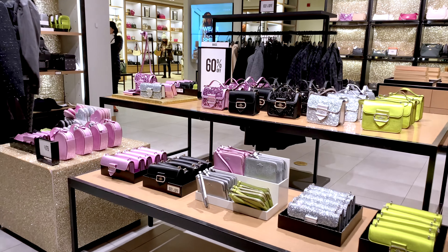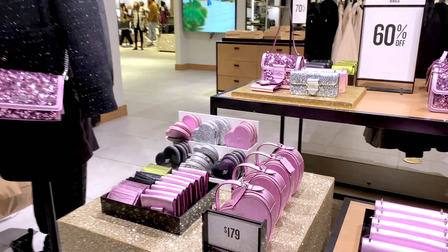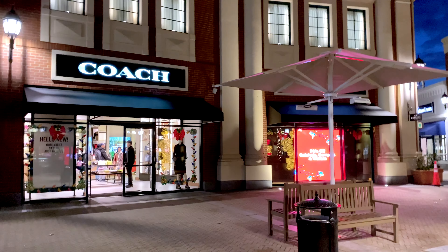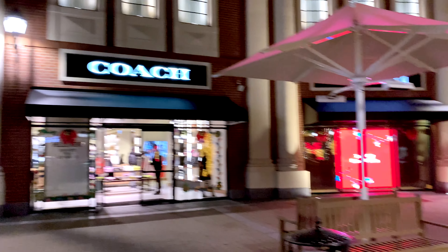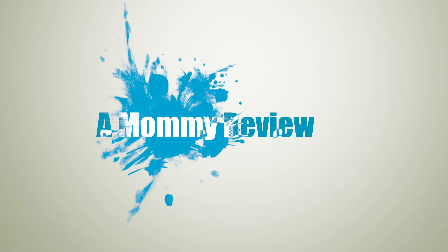Well, that's it for my shopping trip at the Coach Outlet. I hope you enjoyed it. I would love to hear from you if any handbags from this trip made it to your wishlist, or if you purchased any from watching this video and how your experience has been with it. Please share in the comments below. Thank you so much for joining me on this Mommy Review — I'll see you next time. Take care and stay safe, everyone. Bye for now.